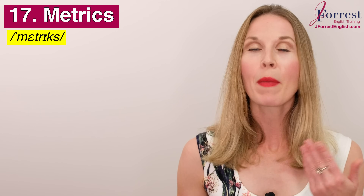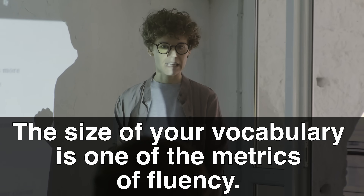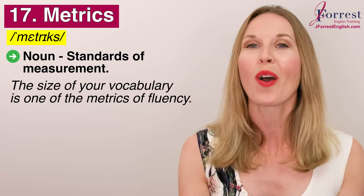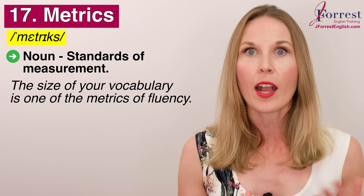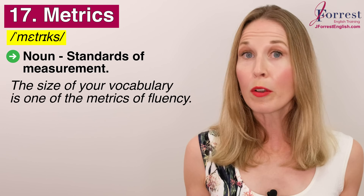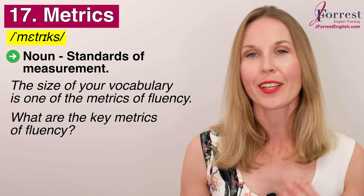Number seventeen: metrics. Repeat after me: metrics. This is a noun and it's a standard of measurement. For example, the size of your vocabulary is one of the metrics of fluency — the number of words you know — which is why I'm teaching you 21 words, to improve this metric of your fluency performance. On your IELTS or other language exams, they judge you on different areas — those are the different metrics. A good question to ask is: what are the key metrics of fluency?